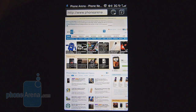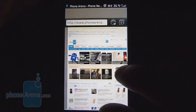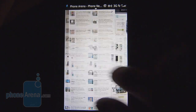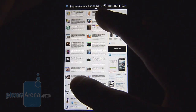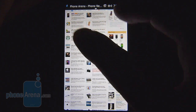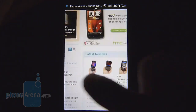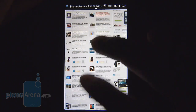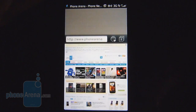Hands down the BlackBerry Torch 9850 is probably the best BlackBerry smartphone when it comes to web browsing, and it goes to show the kind of improvements at RIM's camp in this category. With its speedy processor and liquid graphics technology on board, it provides a fluid experience — very quick and responsive across different operations. It doesn't offer Flash support, but even without that it's more than usable.